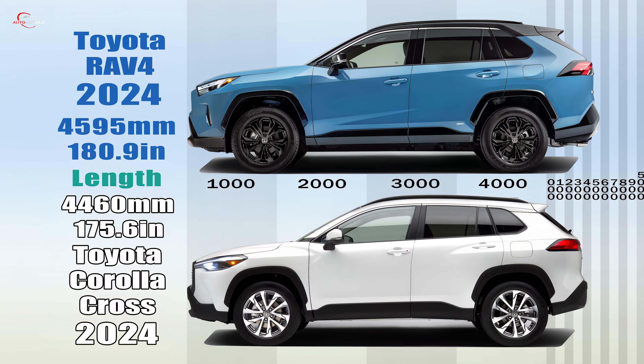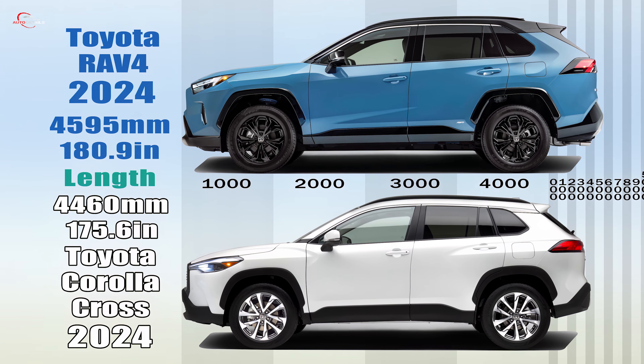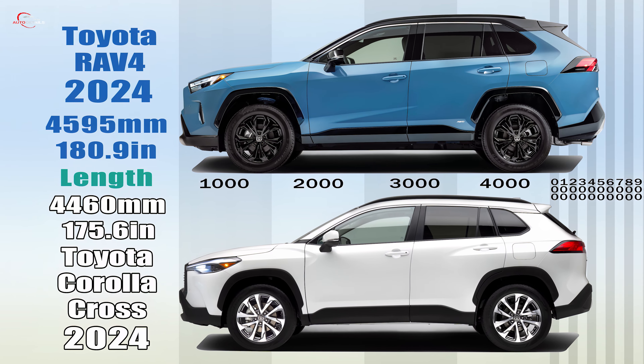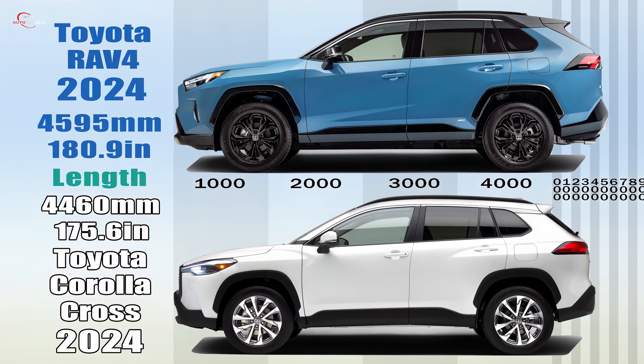On the outside, both models look similar, but the RAV4 stands out with its more youthful, sporty appearance. Its overall length is 180.9 inches, which is 5.4 inches longer than the Corolla Cross.